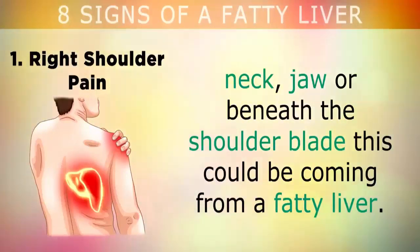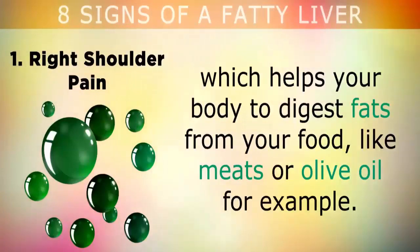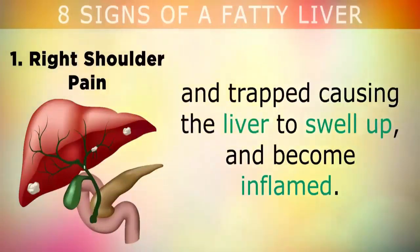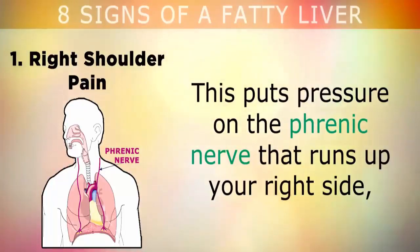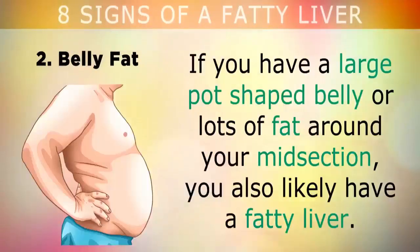Sign 1: Right shoulder pain. If you notice that you have pain or tightness in your right shoulder, neck, jaw, or beneath the shoulder blade, this could be coming from a fatty liver. Your liver makes a liquid called bile, which helps your body to digest fats from your food, like meats or olive oil. When your liver is congested with fat, the bile can become thicker and trapped, causing the liver and gallbladder to swell up and become inflamed. This puts pressure on the phrenic nerve that runs up your right side, causing referred pain into the upper right side muscles of your back and neck.